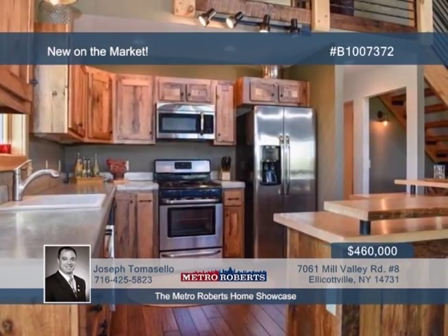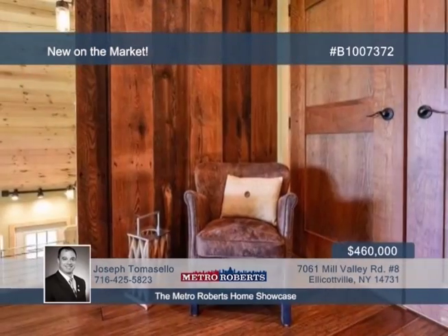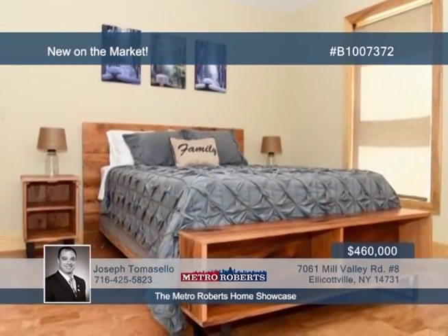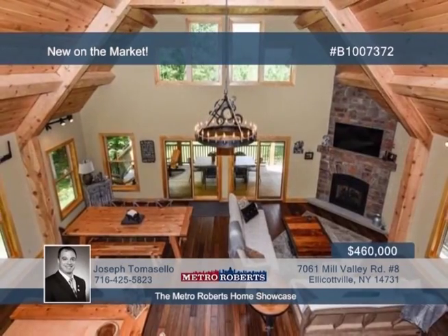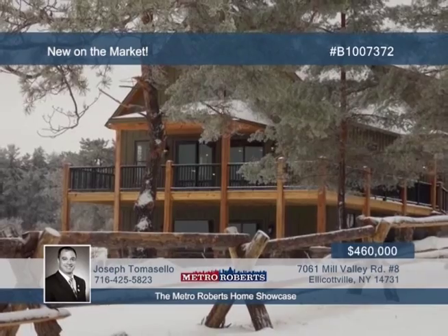The most stunning views in the southern tier are waiting to be seen from your newly built home. 3,000 square feet over three levels is sure to impress, boasting cutting-edge finishes, wide plank floors, reclaimed wood cabinetry, and timber accents inside and out. Get in early and pick your own finishes. Call Joseph Tomasello today to learn more.